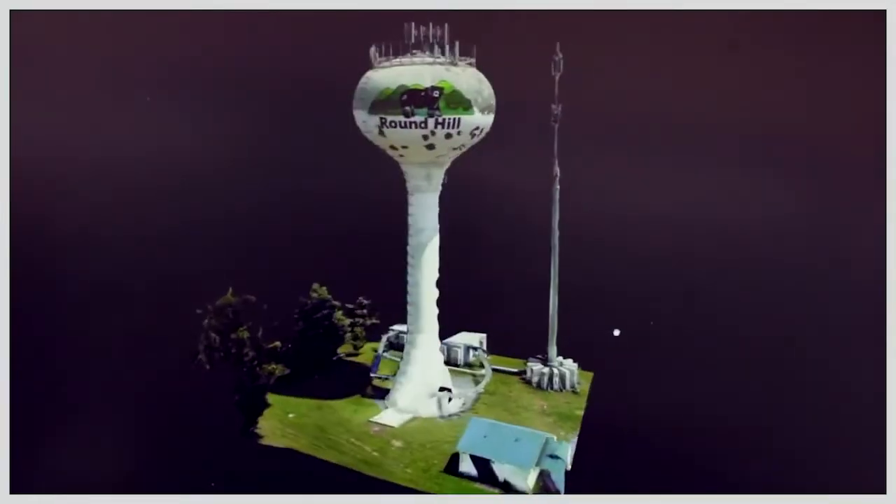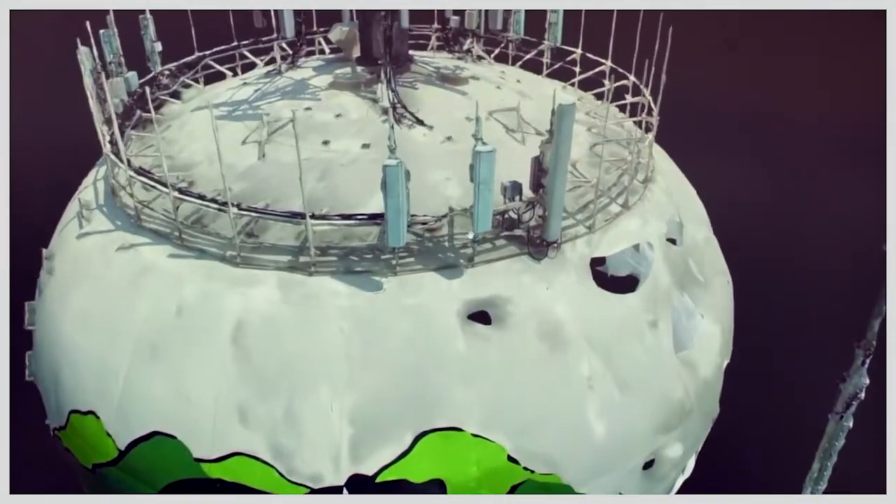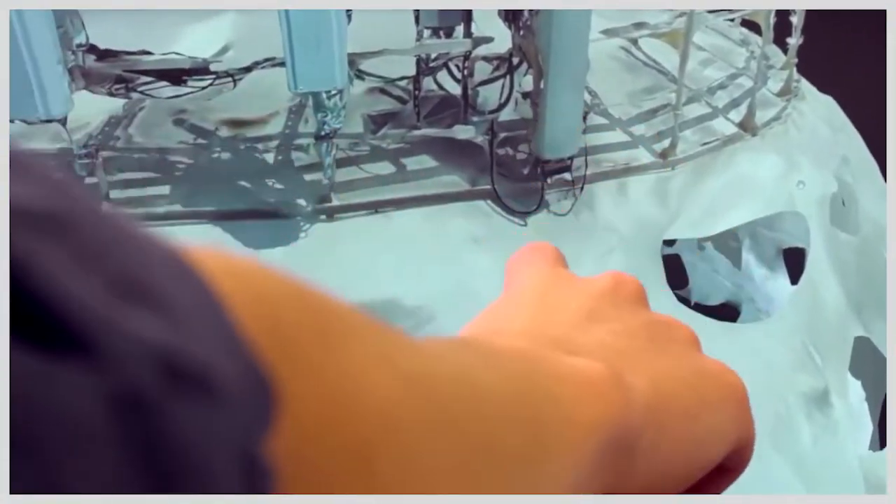5G isn't just about a bigger pipe. With 5G in the mech, we get much lower latencies and infinite scalability in the cloud.